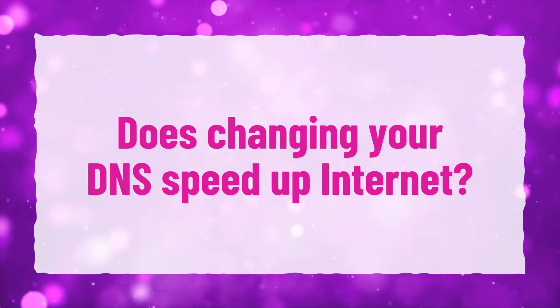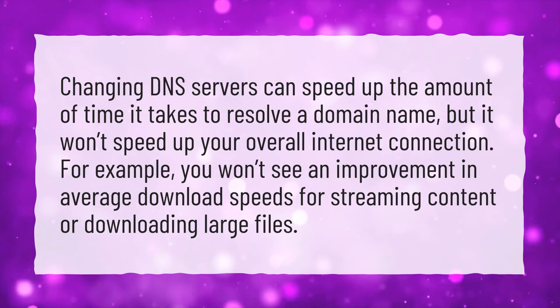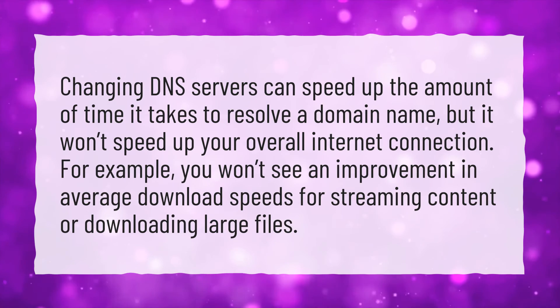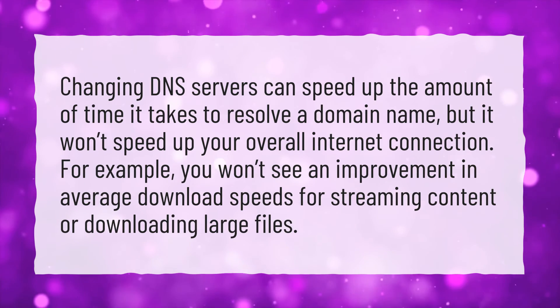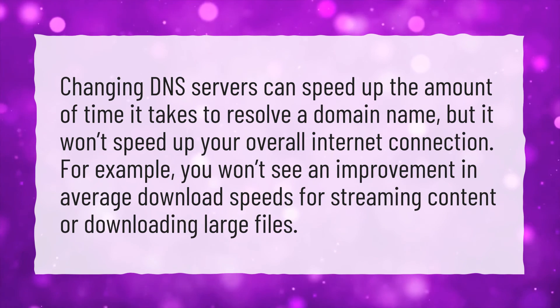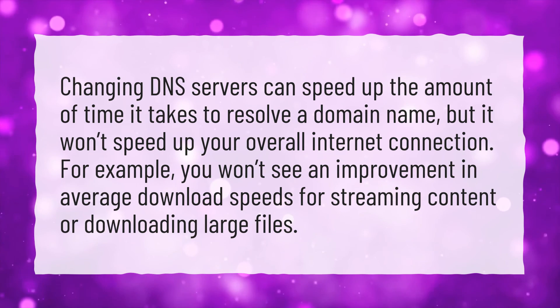Does changing your DNS speed up internet? Changing DNS servers can speed up the amount of time it takes to resolve a domain name, but it won't speed up your overall internet connection. For example, you won't see an improvement in average download speeds for streaming content or downloading large files.